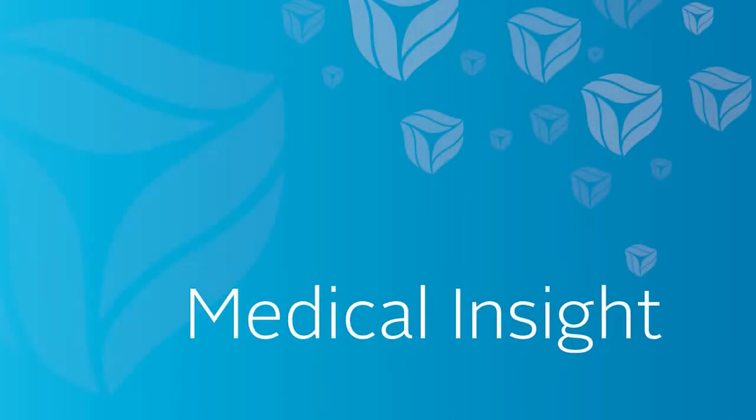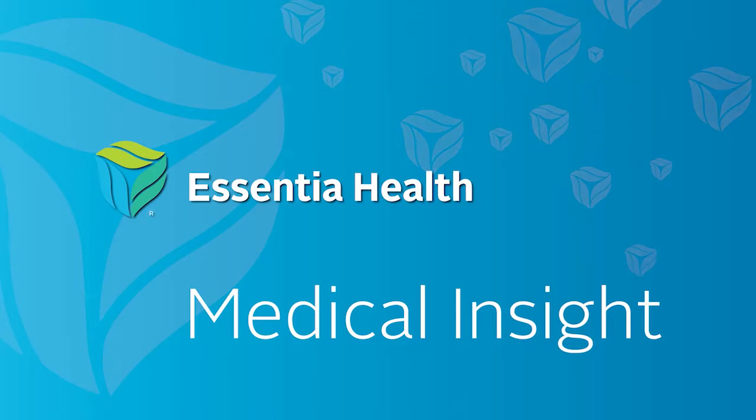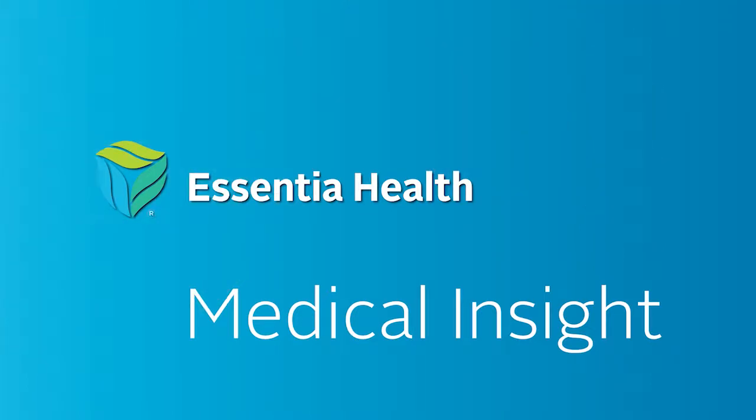Welcome to Medical Insight, a weekly health care feature brought to you by the experts at Ascensia Health. Here's your host, Maureen Tallarico. Today on Medical Insight, we talk with orthopedic surgeon Dr. Brad Edgerton about joint replacement surgery.